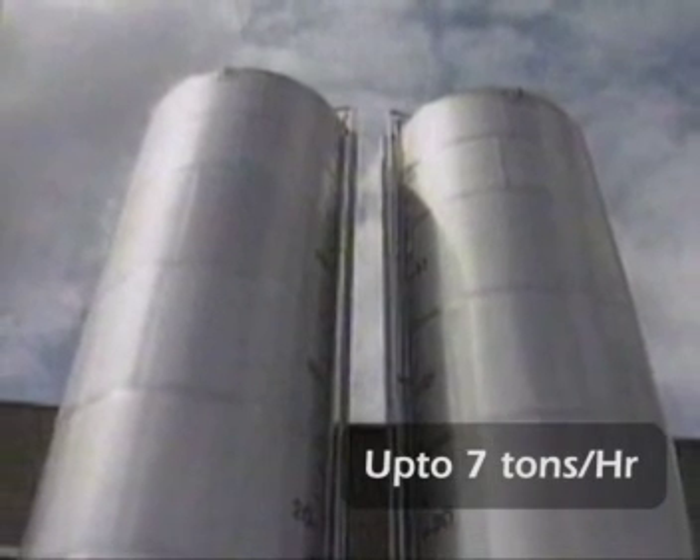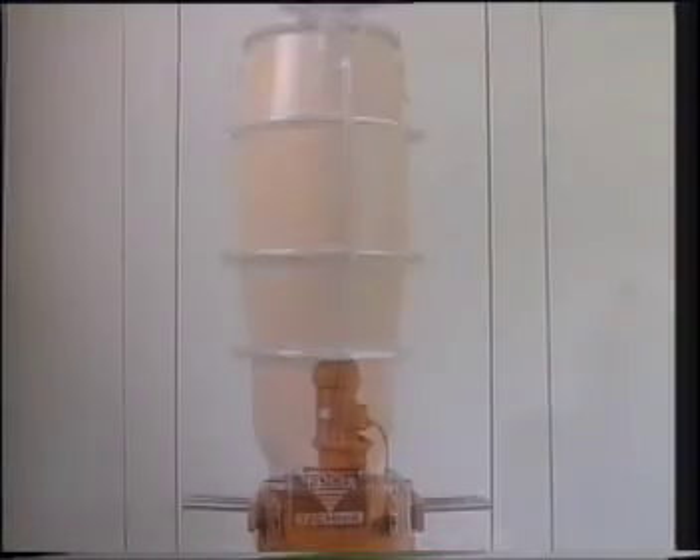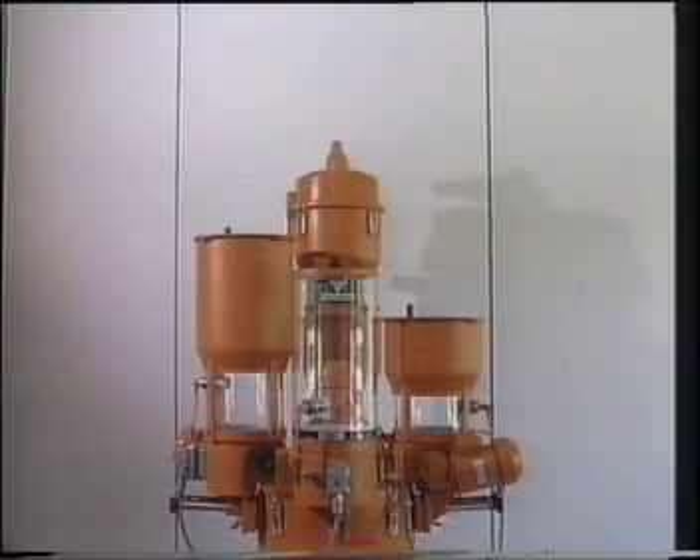Modularity is the key principle for designing all the Coke Technique products, from the smallest equipment to the largest. Expanding, exchanging, resetting — everything is possible.